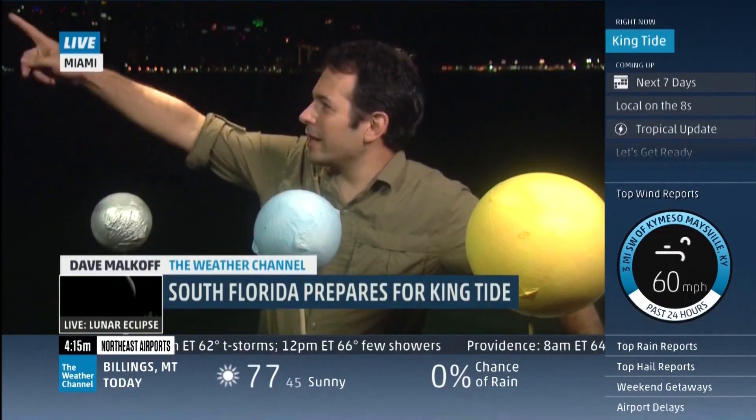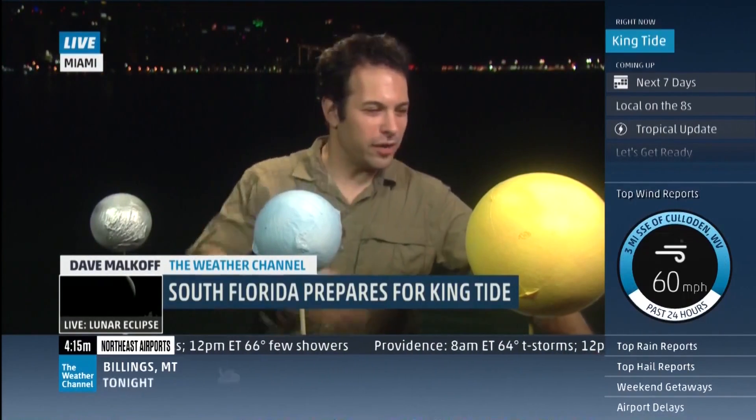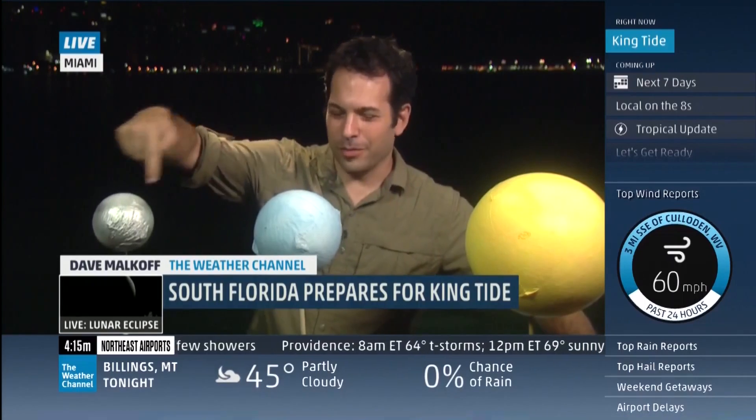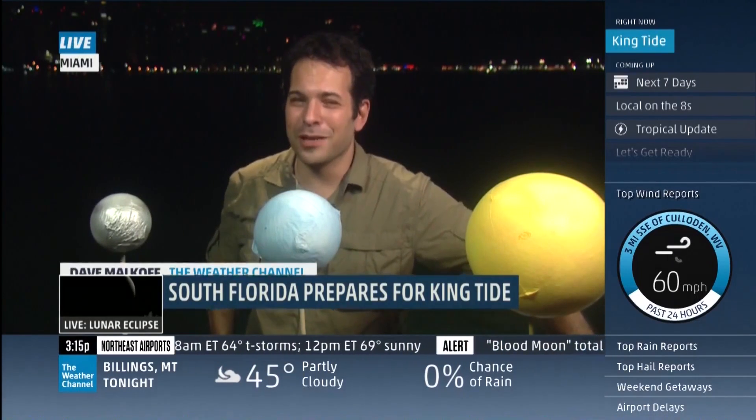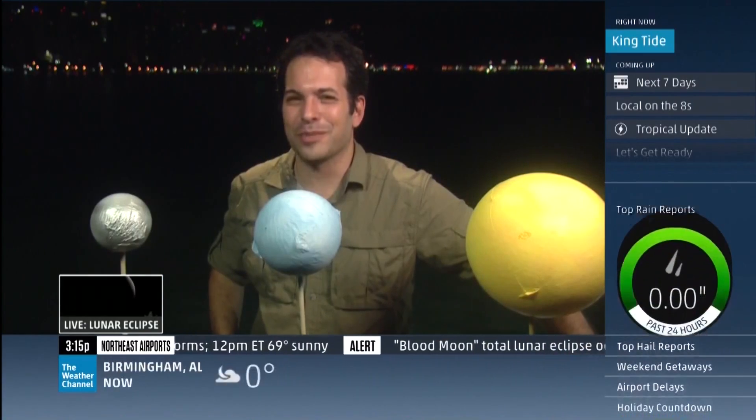And looking up in the sky right now, I see no moon anywhere. That means the sun, the earth, and the moon are lined up just like this. For now, we'll see what happens with the tides coming up in just a bit.